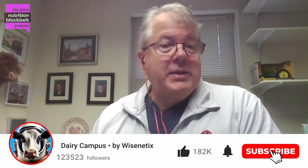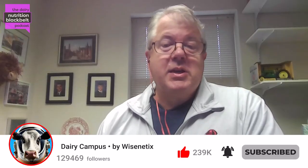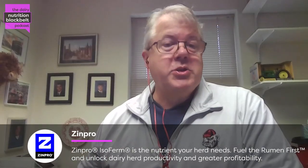Welcome to the Dairy Nutrition Black Belt Podcast brought to you by WiseNetix. I'm Todd Kelly, and we're dedicated to bringing you the latest insights and discussions in dairy nutrition. Get ready to expand your knowledge and stay ahead of the curve with today's information.